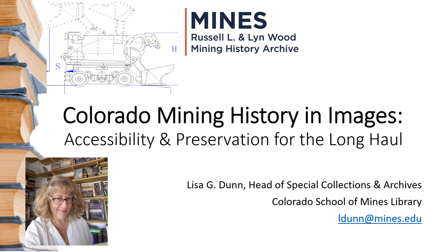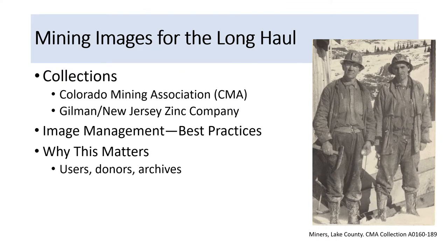Hi, I'm Lisa Dunn, Head of Special Collections and Archives at the Colorado School of Mines Library. I'm going to give a presentation: Colorado Mining History in Images — Accessibility and Preservation for the Long Haul. This is a presentation I gave at the Mining History Association meeting in Birmingham, Alabama in 2022. I'm going to talk about how we can make mining images accessible for the long haul, and how we can support access and preservation in partnership, because this is definitely a partnership.